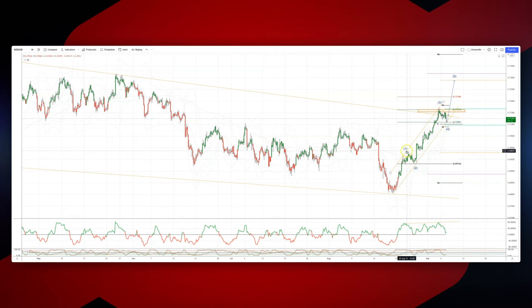We're starting to look like we've got an impulsive sequence developing here. We have wave one, two, three, and a potential wave four low in place as we hold trendline support at the 71 level. We would then look for a fifth wave extension to the upside.